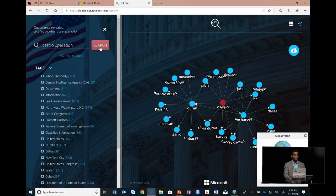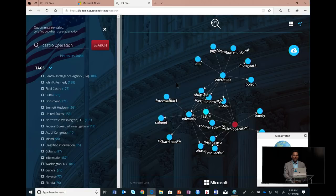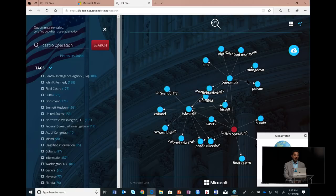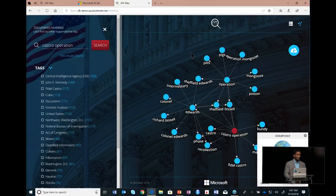Search for 'Castro operation.' We found all of this by just building this application. You see that in around the late 1960s, the CIA in an operation called Operation Mongoose had hired the Chicago Mafia to poison Fidel Castro with poison pills. Apparently the pills took a whole day to dissolve in Fidel Castro's coffee, so the Chicago Mafia got cold feet and backed out of the whole thing.